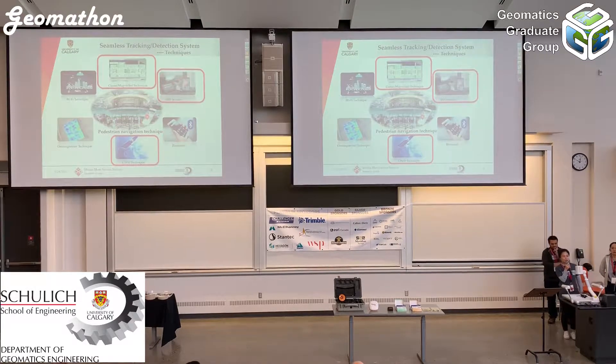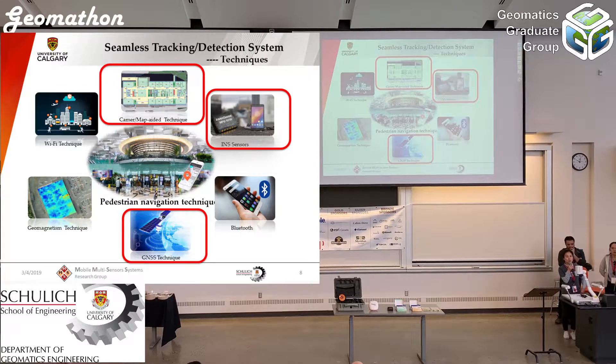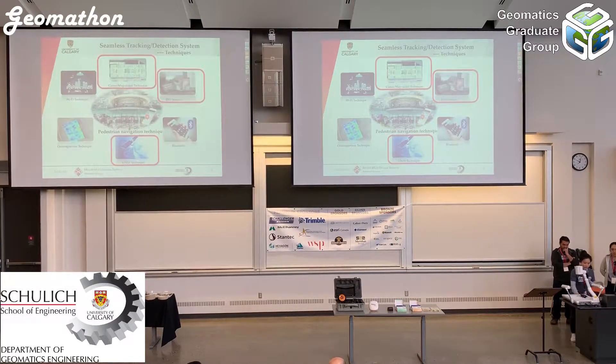These are the current techniques for pedestrian user tracking and location: Wi-Fi, camera or map-based techniques, inertial sensors, Bluetooth, and GNSS. In this project, we use camera-based techniques, inertial sensors, and GNSS. Those are the sensors we use — because, as mentioned, we try to use as many sensors as we have to achieve accurate detection.